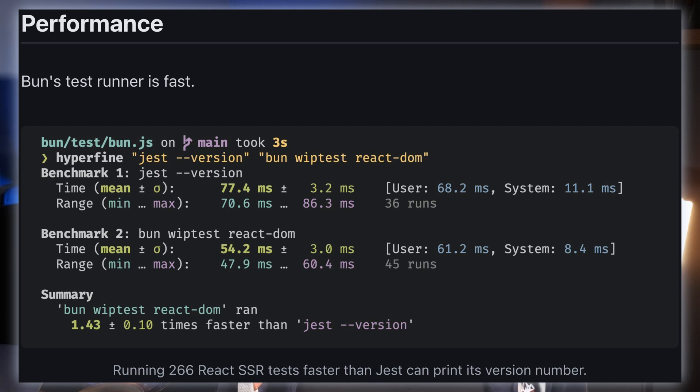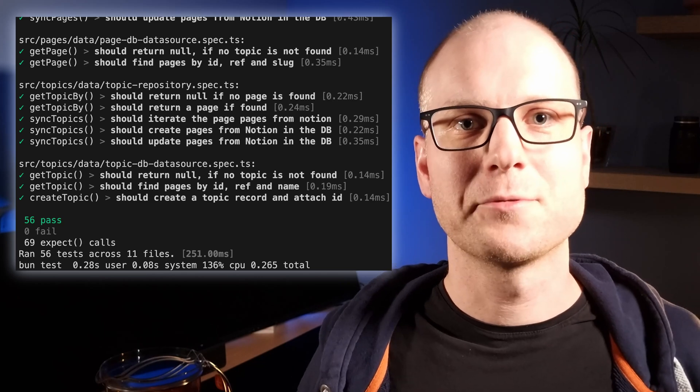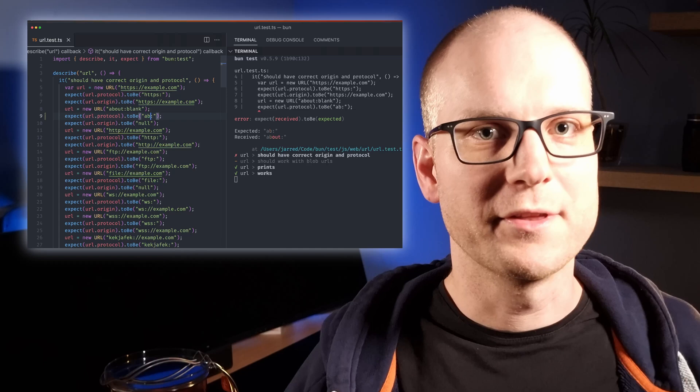The choice of your test runner has a high impact on this, and it happens that Bun Test is extremely fast. According to a benchmark from the docs, Bun executes about 266 React SSR tests faster than Jest can print its version number. That's insane! I also noticed that performance is no issue with Bun Test when testing my content service — it currently has 56 tests across 11 test files and runs in a quarter of a second on my M1 Mac. Using watch mode is also very enjoyable: it re-executes only those tests dependent on your changes, within the blink of an eye.